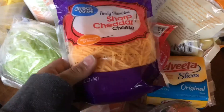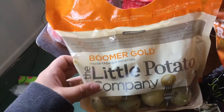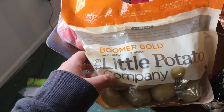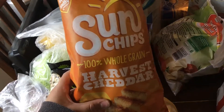I also got a two-pack of eight-ounce bags of shredded cheddar cheese, a three-pack of Great Value paper towels, and some little gold potatoes.